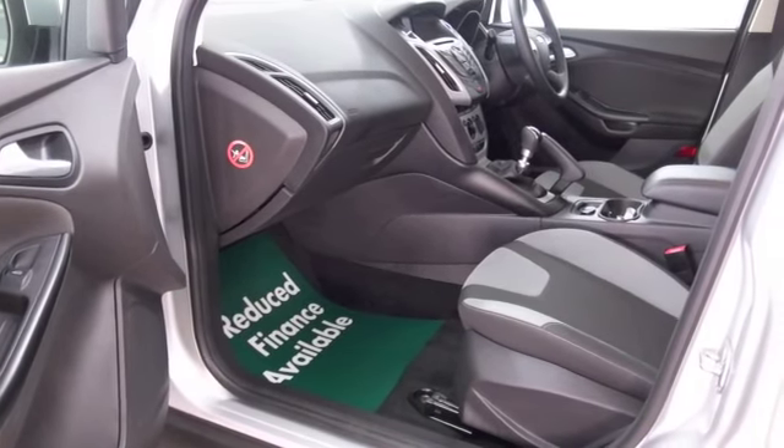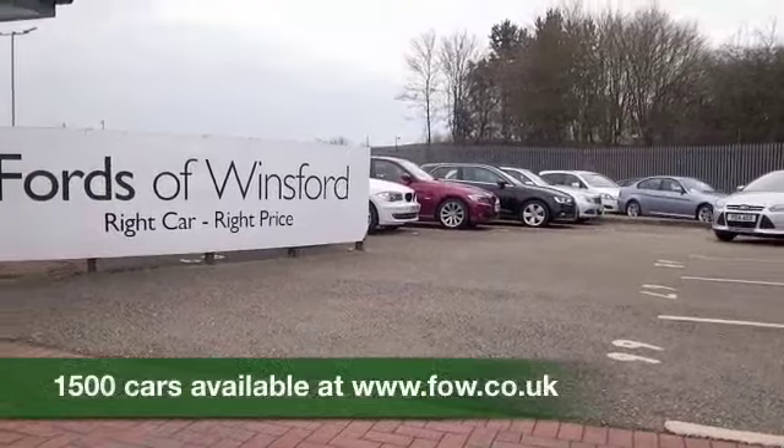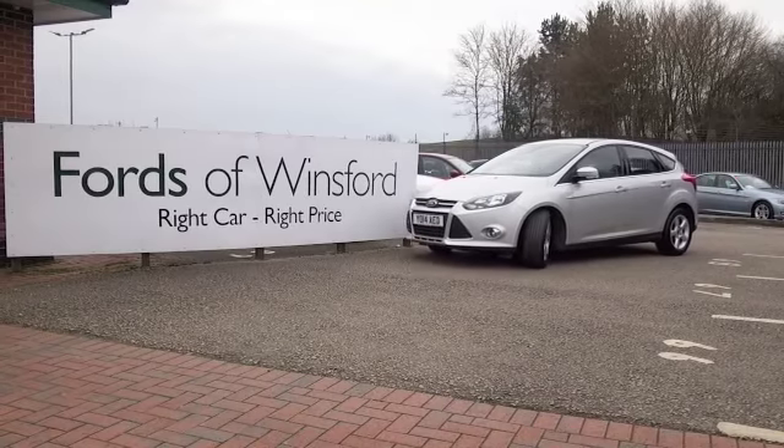Maybe this is the car that's going to make its way home with you — why not find out? Ring and reserve with no obligation. Bring your licence with you, have a test drive, and come and discover this great car for yourself at Fords of Winsford.